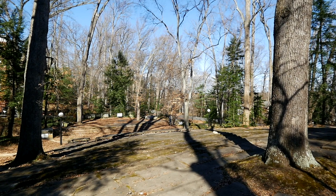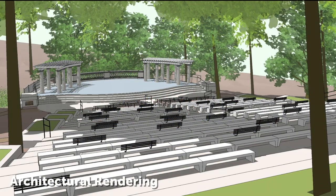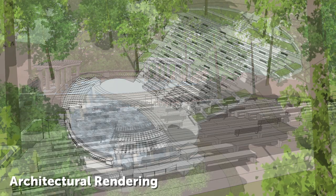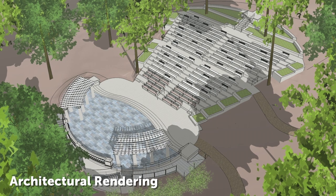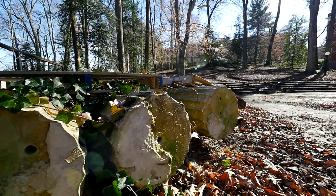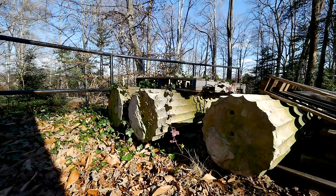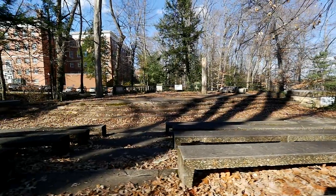We base our design on the Secretary of Interior Standards for preserving and restoring the amphitheater. The architectural components on the stage — there used to be a colonnade on either side with pergolas and a balustrade at the back of the stage. All of that will be restored using either the parts and pieces we can find here and refabricating new ones to match, or relying on research of historic drawings to put back together the history of what was originally built.